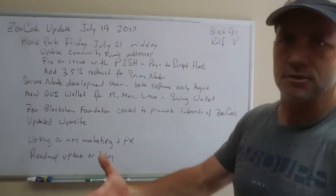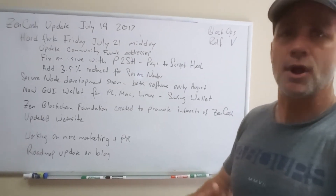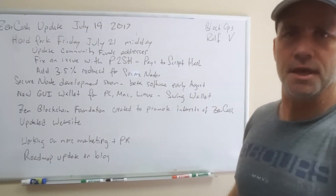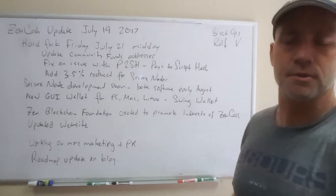I do encourage everybody, having said that, to practice proper wallet safety: have multiple backups, export your wallet file, and backup your PC and all sorts of things like that.